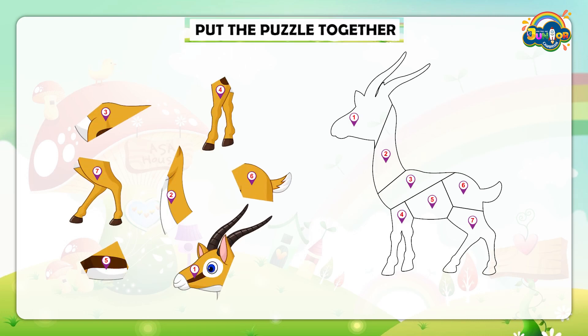Welcome back to another puzzle game. Let's see what we bring for you this time. What is this? A shape of something. Looks like an animal.